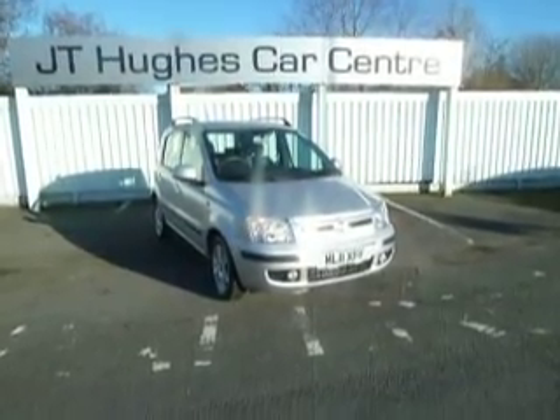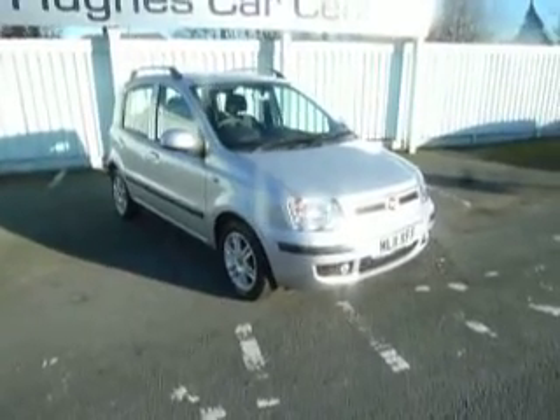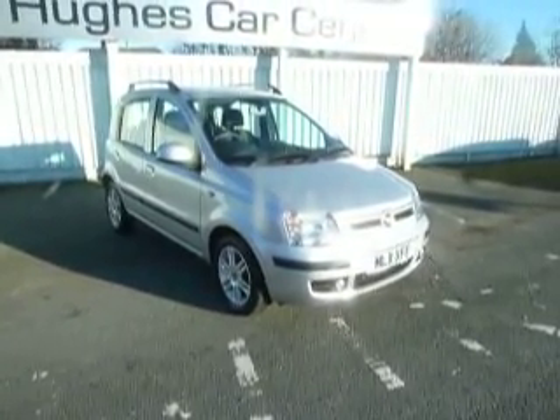Hello and welcome to JT Hughes' car centre. Today I'll be showing you around this Fiat Panda 2011, 11 plate, done just under 5,000 miles and supplied in metallic silver.